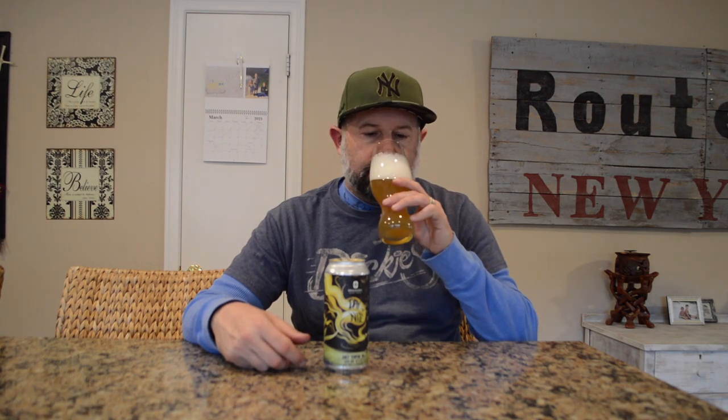This has a yellow hazy color. There's a huge head on there — I poured it kind of fast. It's got a sweet bitter smell to it. Yeah, it smells like the rind of a grapefruit. It's very citrusy.